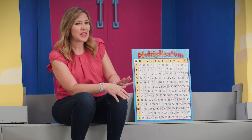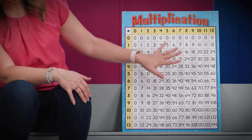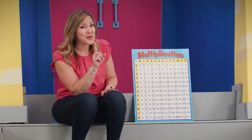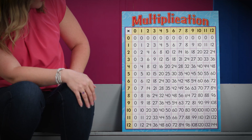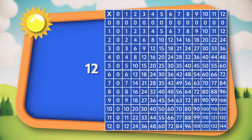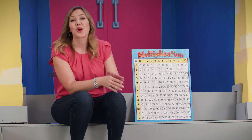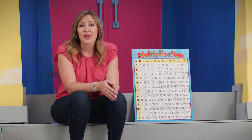But where else can we look and find a 12 on the table? Two times six gives me 12. Let's keep looking because I know there's one more. Three times four equals 12. So the factors of 12 that we found are one, two, three, four, six, and 12.